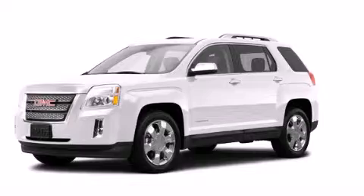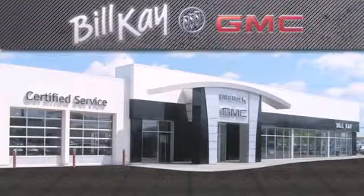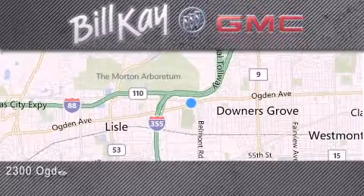Please call today to reserve this vehicle for a test drive. Come see how little you pay when you buy from Bill K. For additional information, please visit our website, give us a call, or stop by our dealership. We look forward to serving you.